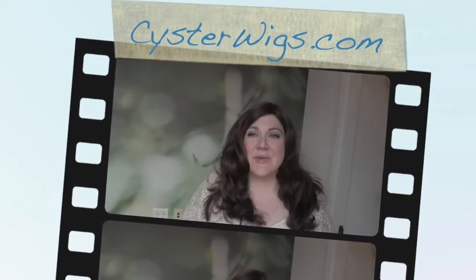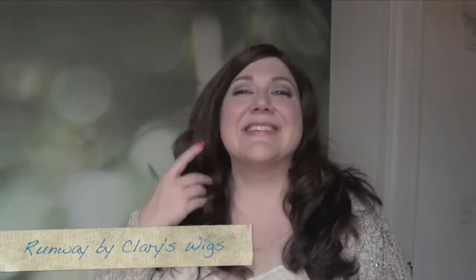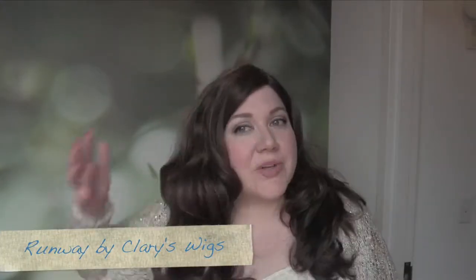Hi there wig lover, this is Heather from CysterWigs.com and today I'm bringing you a real treat. This is a Clary's wig, which is a virgin European human hair wig. This is one of their most popular wigs — this is the Runway, the regular Runway.